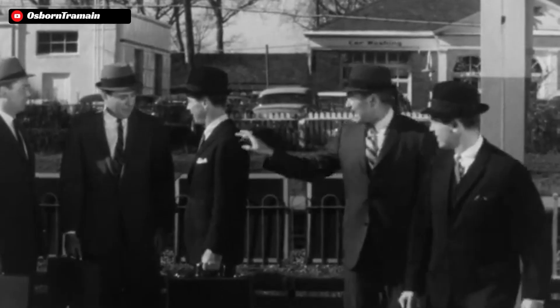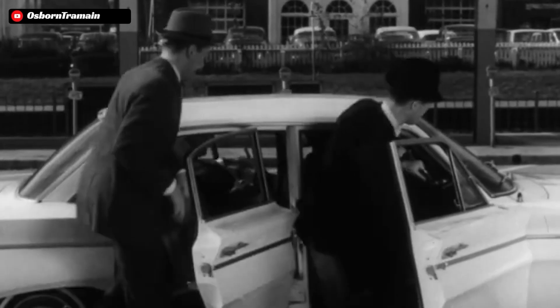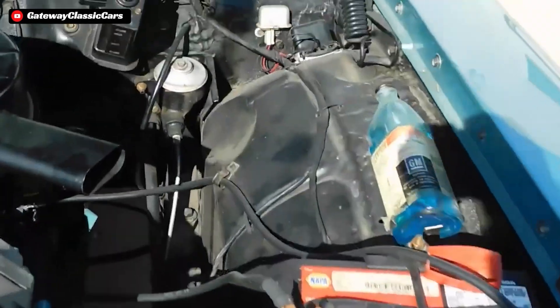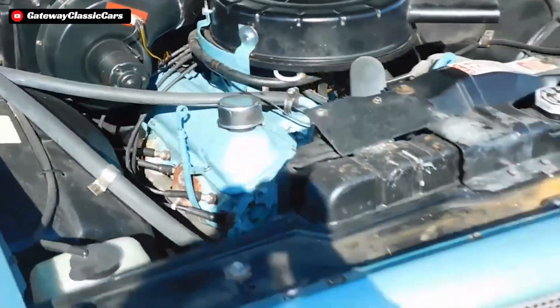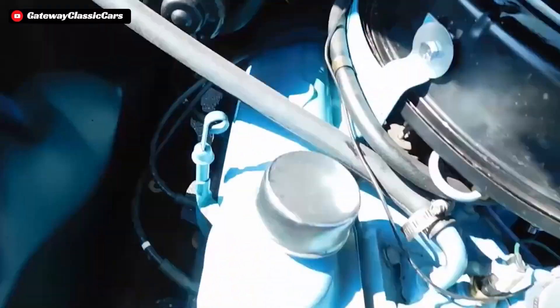GM didn't want another heavy iron block V8 to weigh down the front of these new cars, but they still wanted an engine option that customers could get excited about purchasing. And out of necessity, the Buick 215 was created as an aluminum block design so it could be lightweight, which for an American car in the '60s was very atypical.